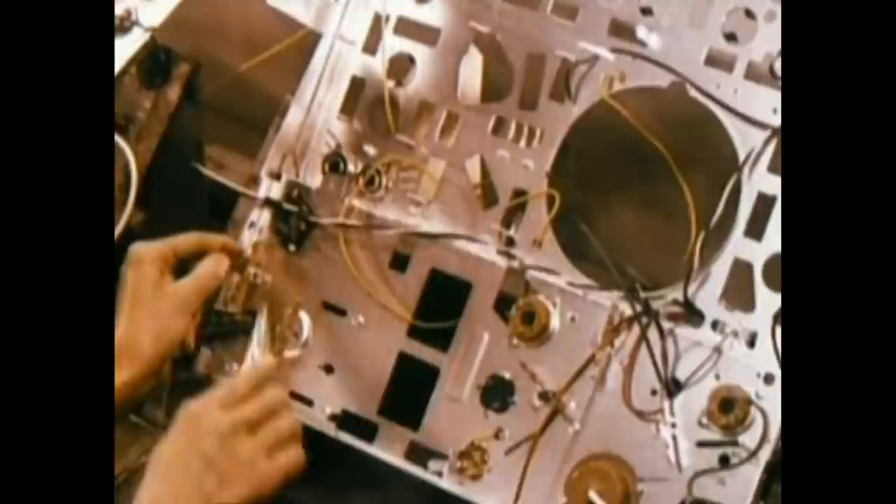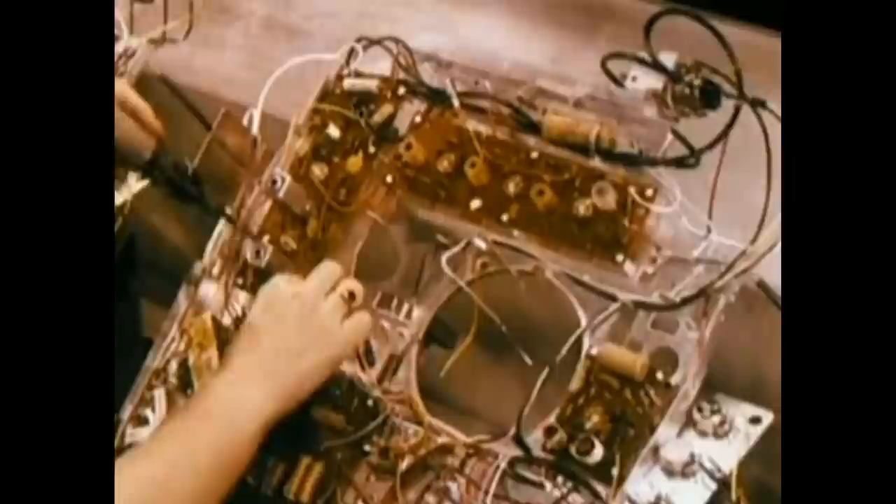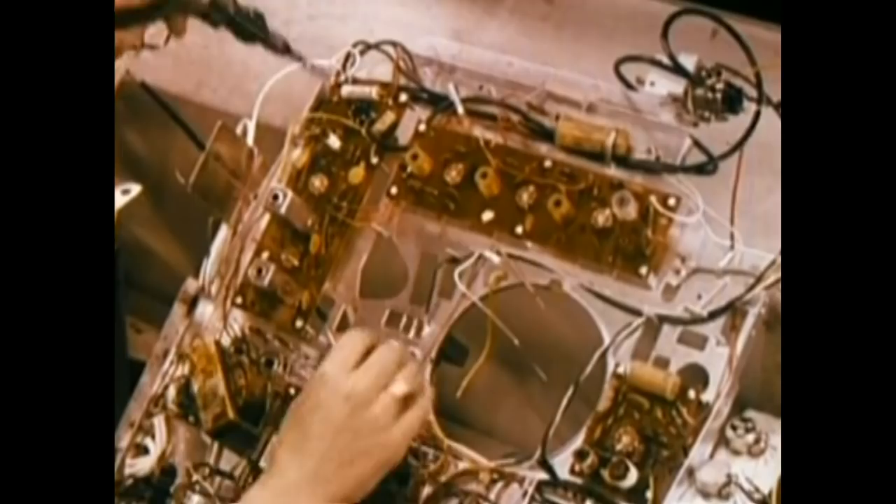All components and sub-assemblies that reach this point have passed all checks, tests, and inspections. Many wire connections are made quickly and effectively by use of special wire wrapping guns, a new technique developed by the communications industry for making electrical connections where extreme dependability is required.